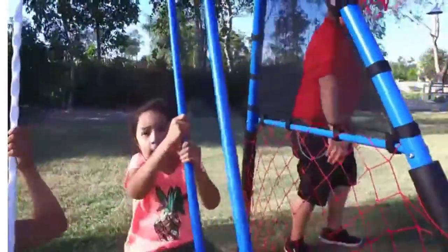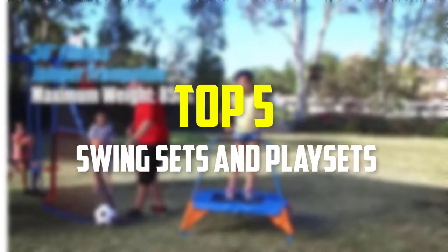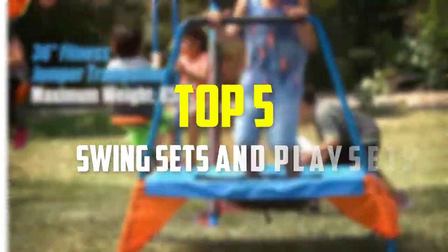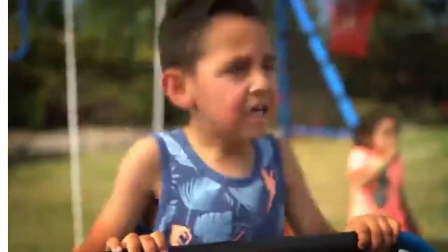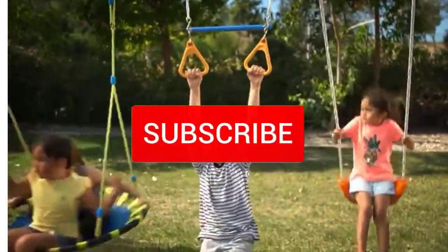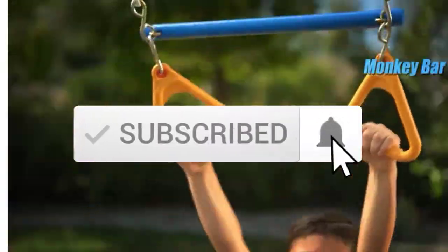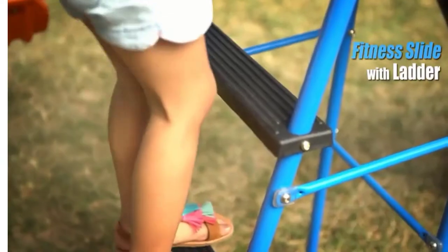Hey guys, in this video we're gonna be checking out the top 5 best swing sets and playsets available on the market for their true quality. I made this list based on my personal opinion and hours of research, and have listed them based on popularity, quality, price, durability, user opinions and more. If you want to see more information and the updated price, you can check out the description below, and also make sure to subscribe for more reviews. Okay, so let's get started with the video.